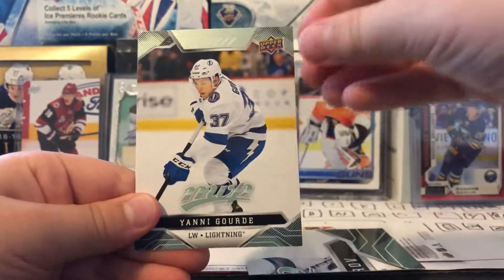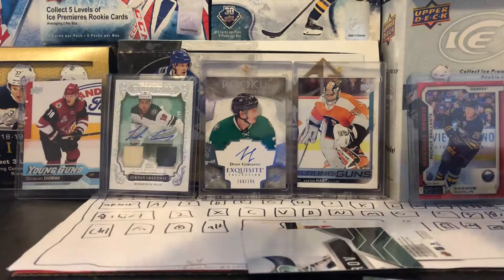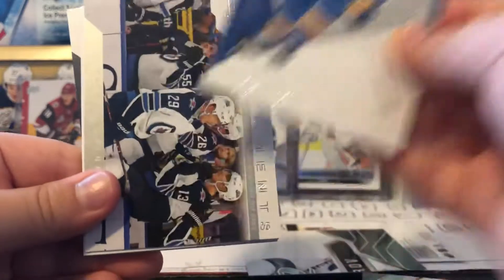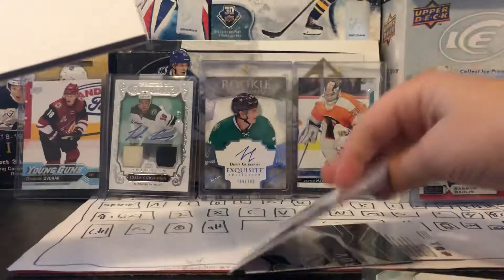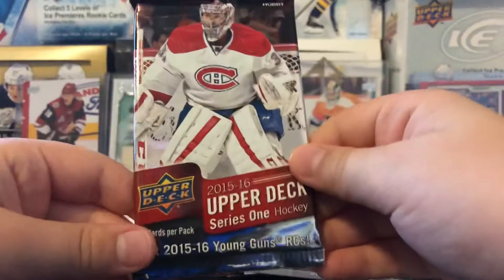Now let's get to some SP Authentic. Matt Duchene, Brady — is this it? Authentic Moments of Patrick Laine — what's gonna happen with him? Then Malkin, Leon Draisaitl. Not the greatest there, but now let's move on with 15-16 Series One.